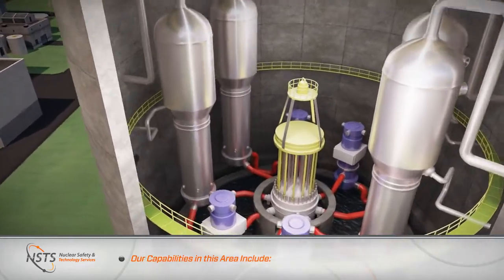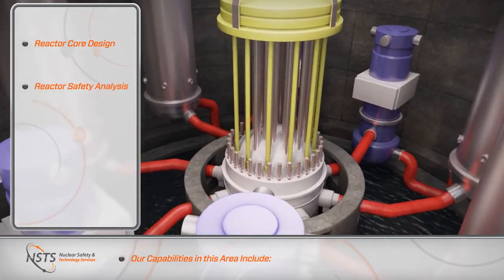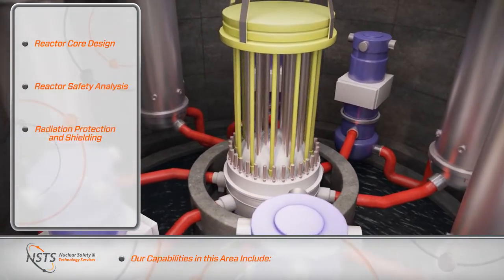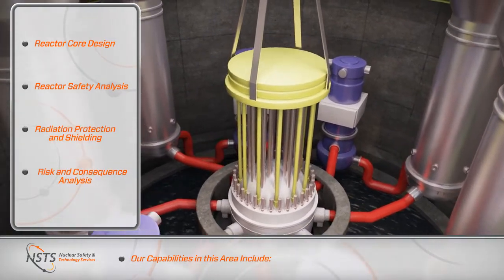Our capabilities in this area include reactor core design, reactor safety analysis, radiation protection and shielding, and risk and consequence analysis.